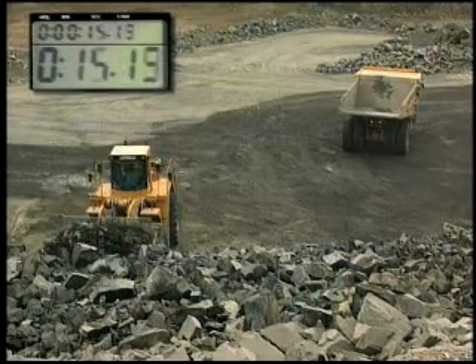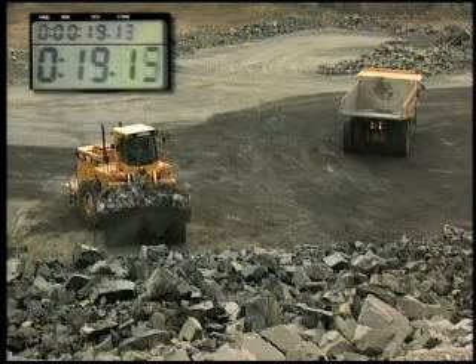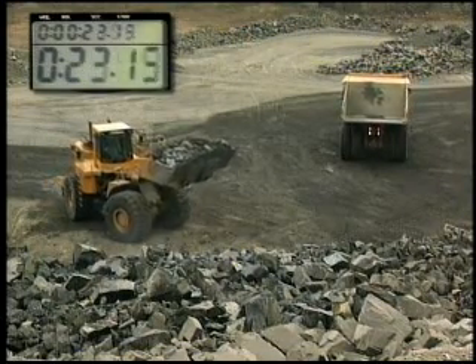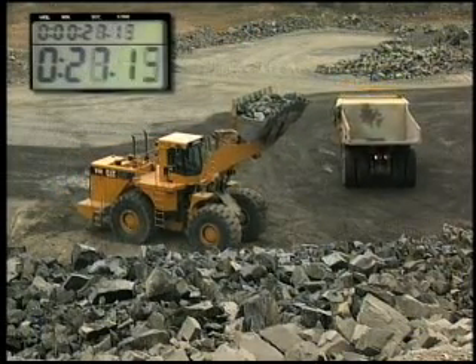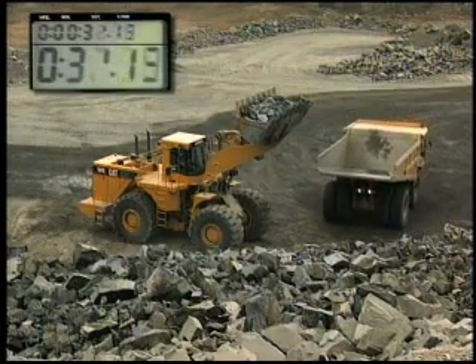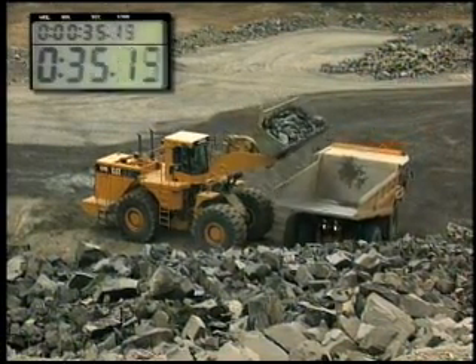It is possible to get a truck exchange time down to one minute or less. In a large operation, that could mean an increase of a million tons a year with just that one minute per truck.